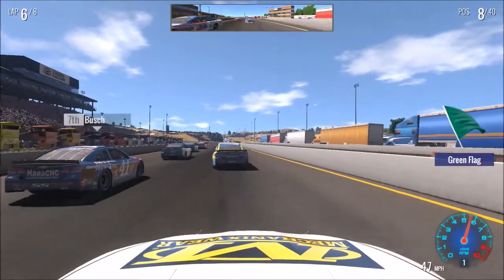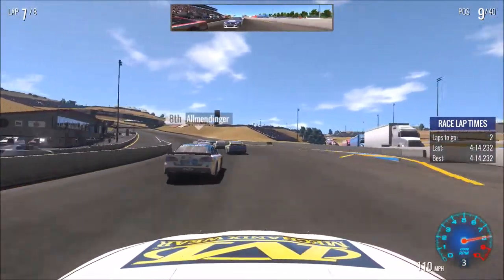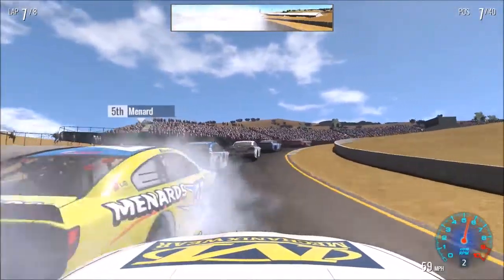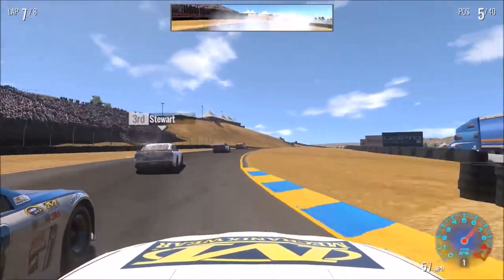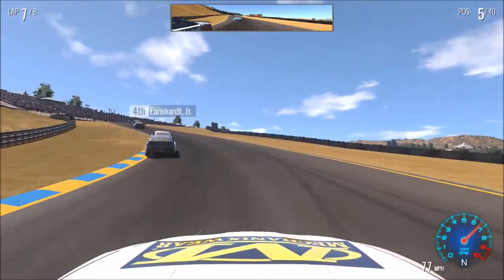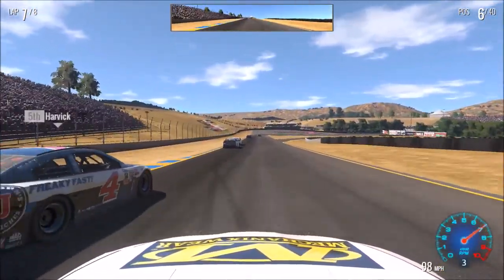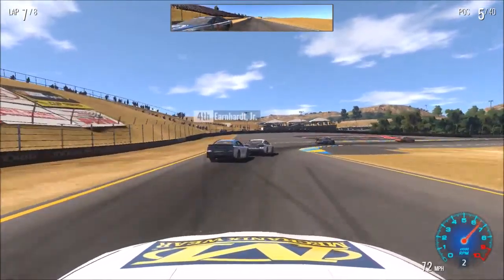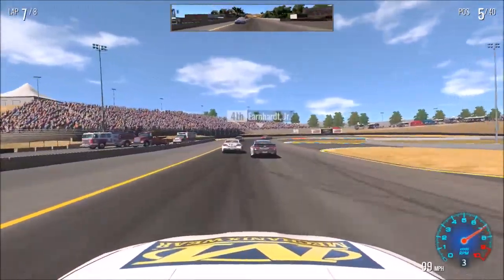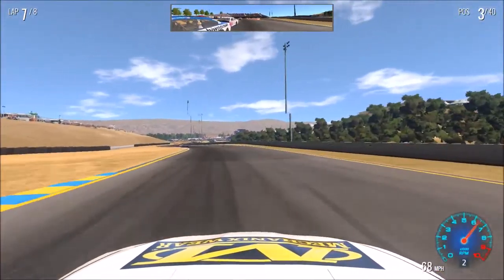Wow, the race is going green — there's the green flag! Car left. Two to go, car left, you're all clear. Car left, clear left. At this point we're just going for it.